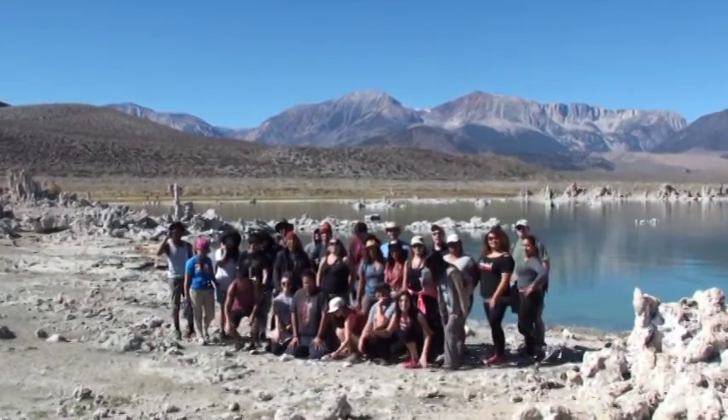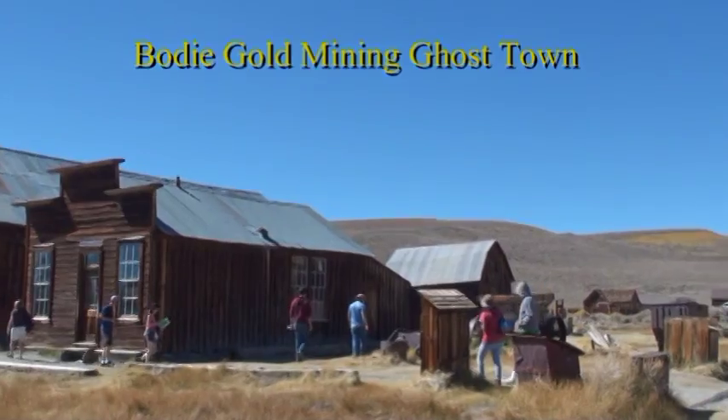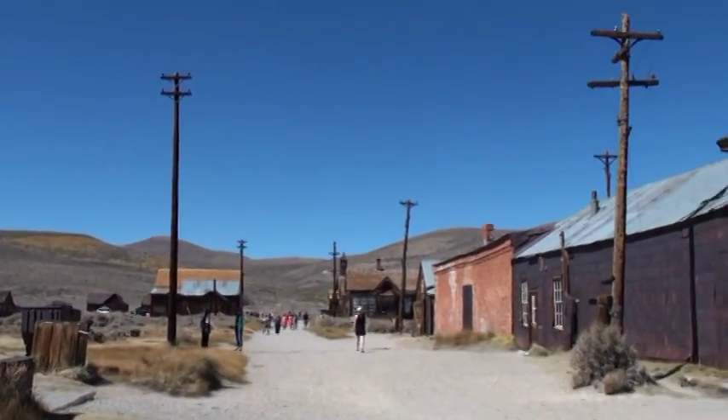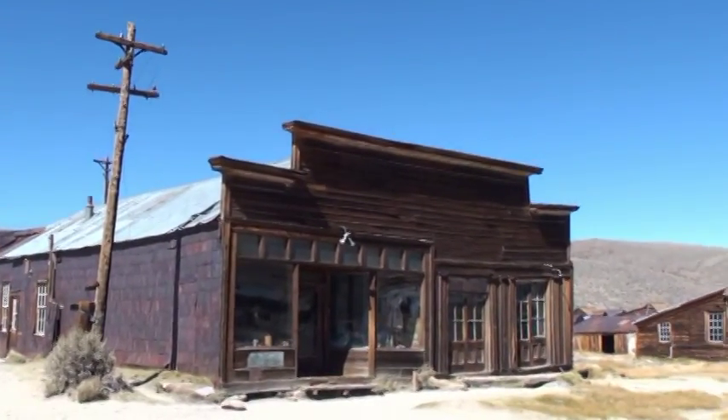We're assembling for a group photo here. This is Bodie Ghost Town — it's a state park way up at 9,000 feet above sea level. It used to have a population of 10,000 around 1880.